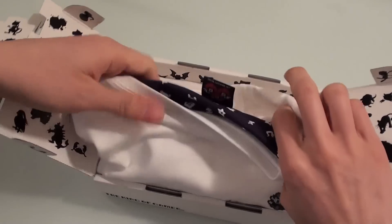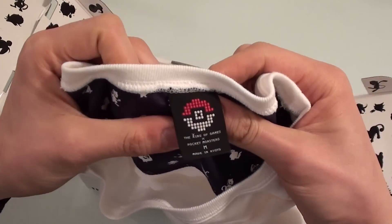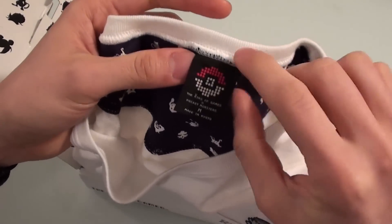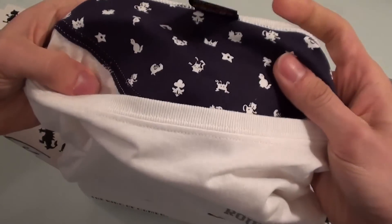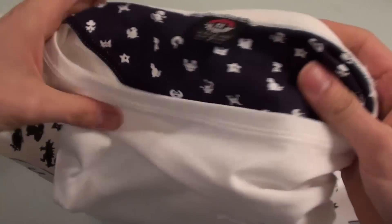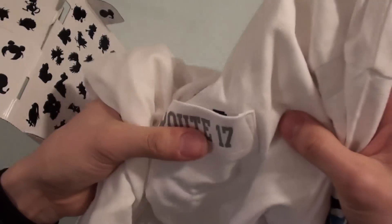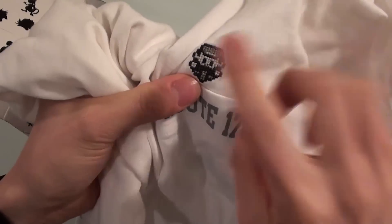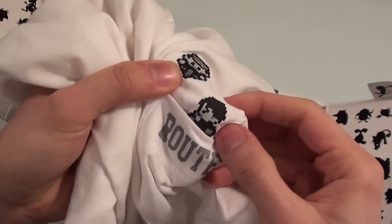Look at that — and I have opened it upside down! It is an item of clothing, Pokemon clothing. It's got a very cool little tag here with a sort of bitmap pixely Pokeball. It's got the prints of Pokemon silhouettes on the inside, and on the front of the t-shirt it says 'Route 17.' I haven't played the original Pokemon game for a long time, but I presume that Route 17 has something to do with where you get the bicycle in the original Pokemon game.